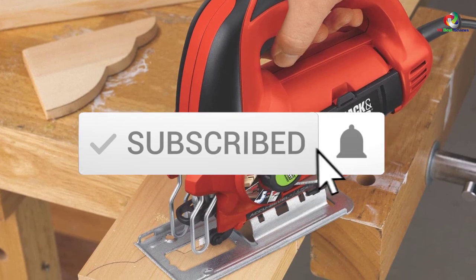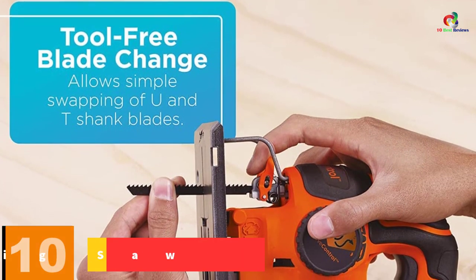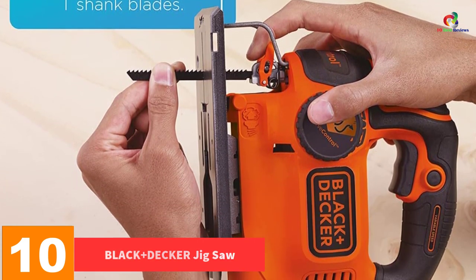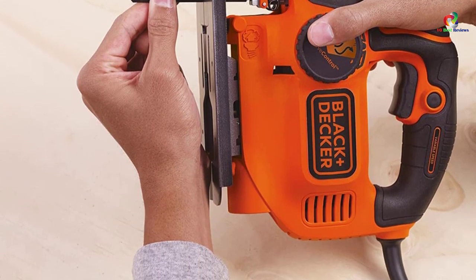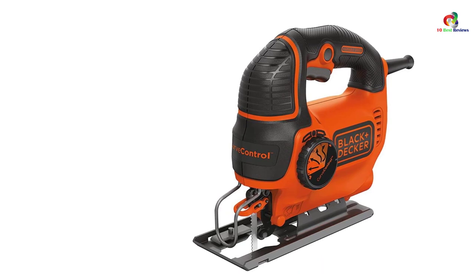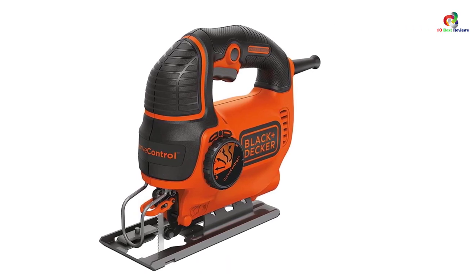Starting at number 10, we have the Black and Decker jigsaw. You can now take your designing to another level with this jigsaw. It boasts a curve control technology that provides reputable precision you can count on. The technology allows you to adjust the saw's orbit in one among four customized settings to suit your needs.